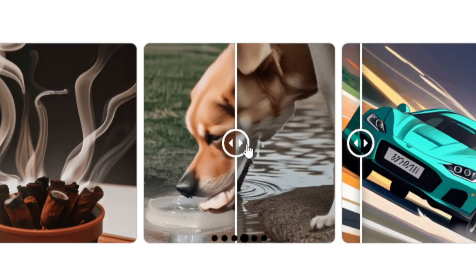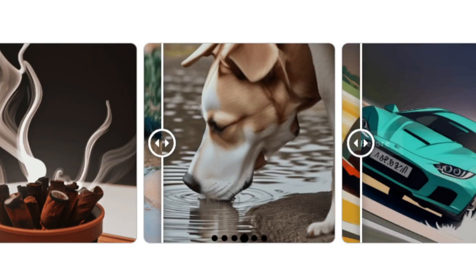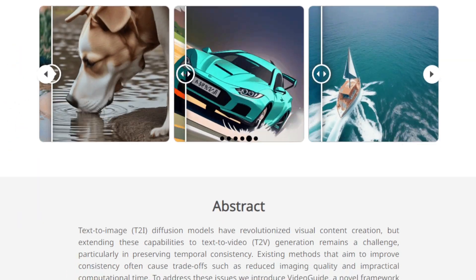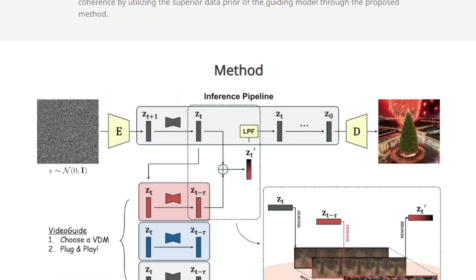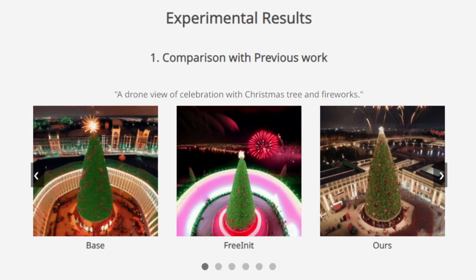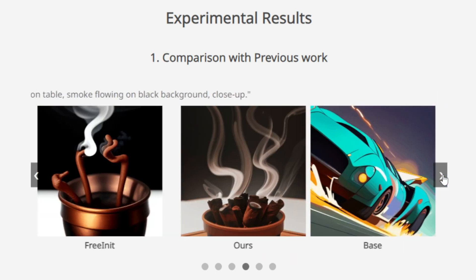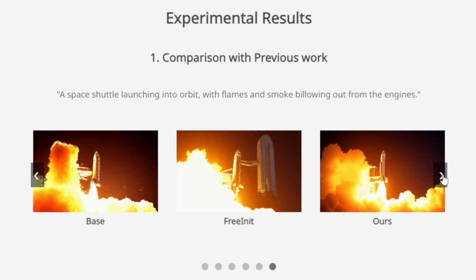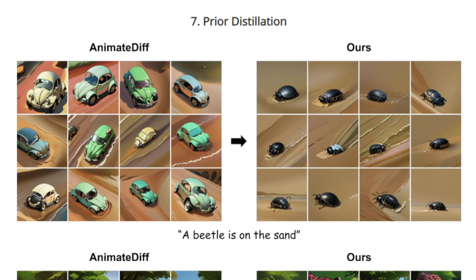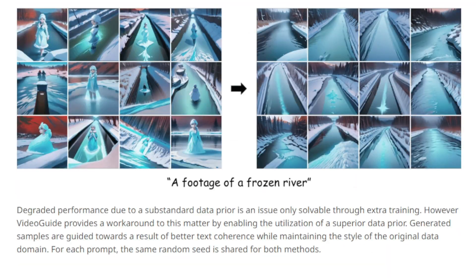This helps ensure that each frame flows smoothly into the next, creating a more cohesive and realistic video. What's really cool is that Video Guide doesn't require any changes to the original models, and it works with a wide range of existing video diffusion models. The paper showcases examples where Video Guide significantly improves temporal consistency without sacrificing image quality, giving us AI-generated videos that are both beautiful and believable. Let me know in the comments what applications you envision for this technology.